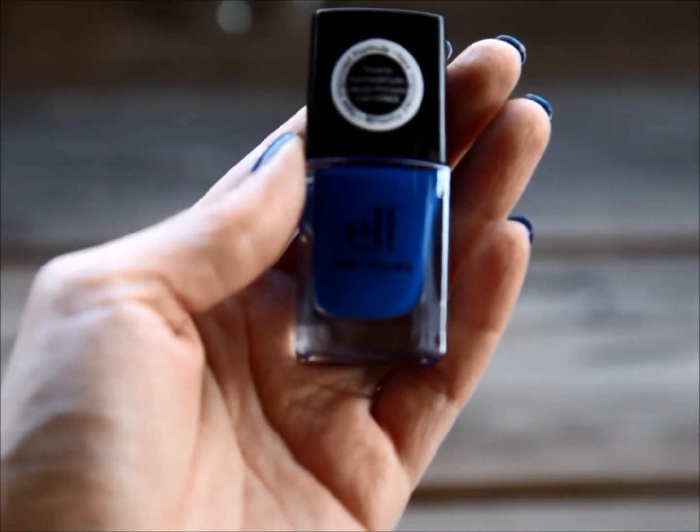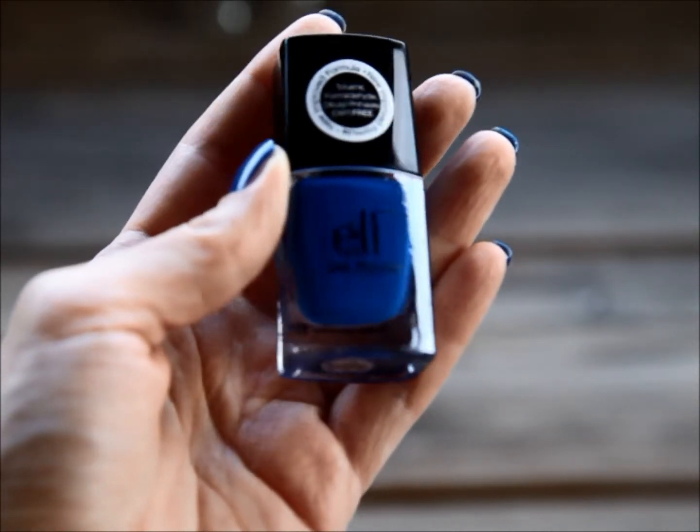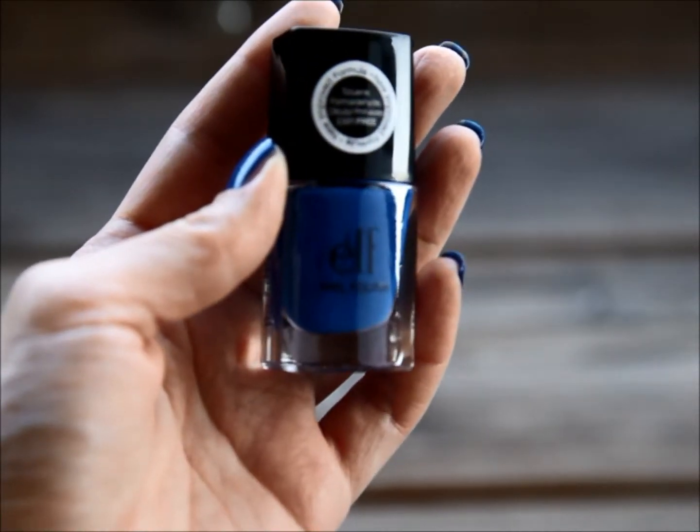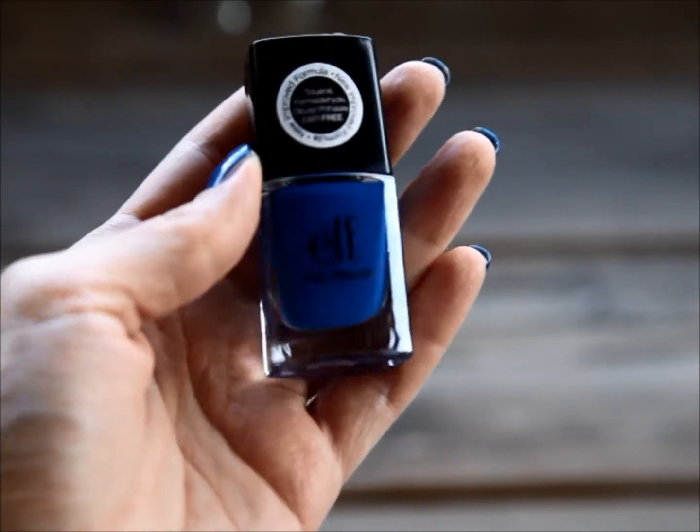So this review is on another e.l.f. nail polish, and this is a blue nail polish — it's called Skinny Jeans. It's a newer addition to the collection, so this is what it looks like in the bottle.